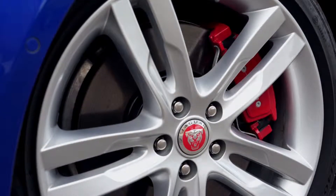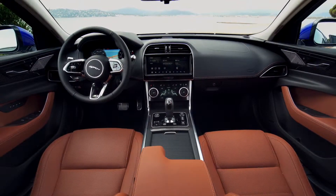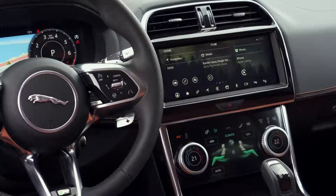You also get Bluetooth connectivity, DAB digital radio, and smartphone mirroring for Apple and Android phones. Dual-zone climate control, cruise control, automatic emergency braking, front and rear parking sensors, and a reversing camera are all included as standard.